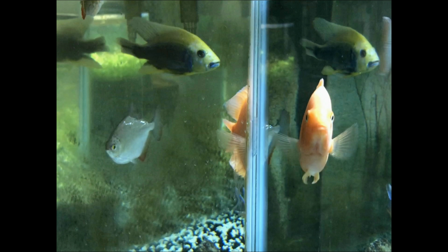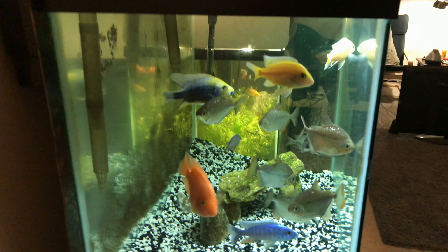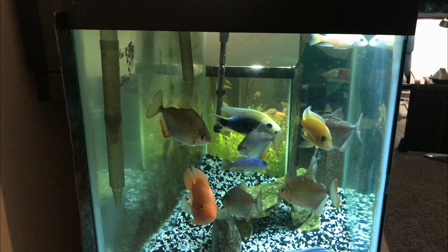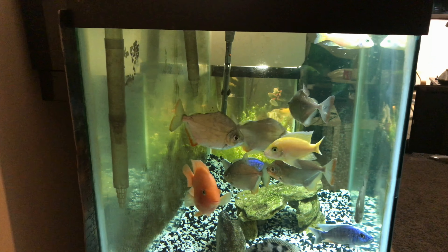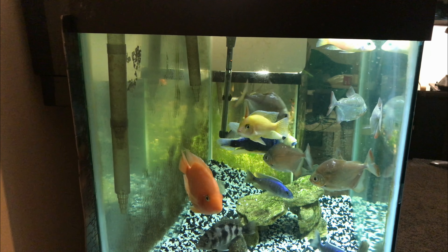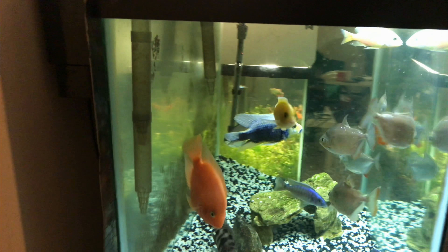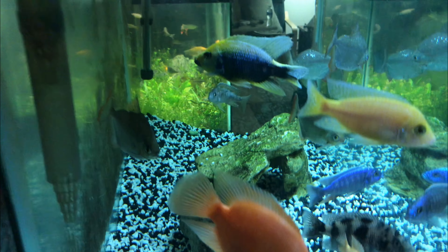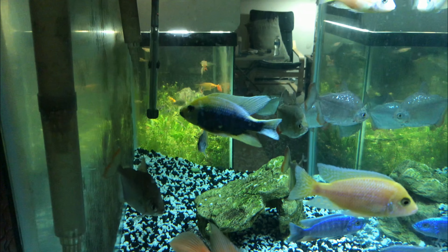Hello, welcome to the show. I'm back again with my 65 gallon tank with mostly peacocks, my blood parrot, and silver dollars.